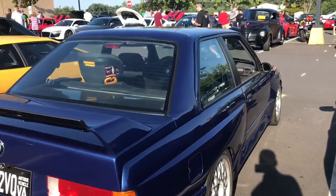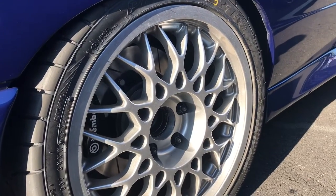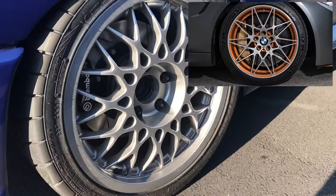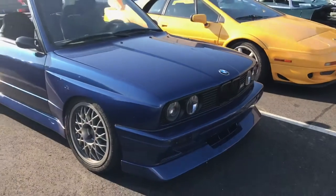Super clean E30. I haven't really seen one up close. You can see where they got a lot of inspiration for the M4 GTS wheels. I can put a picture on screen right here of some of those — they look really nice though.